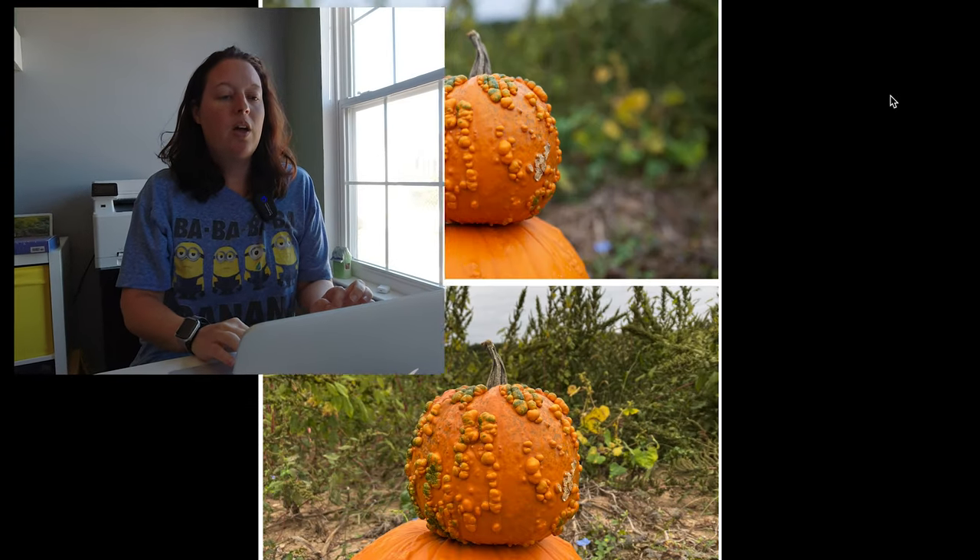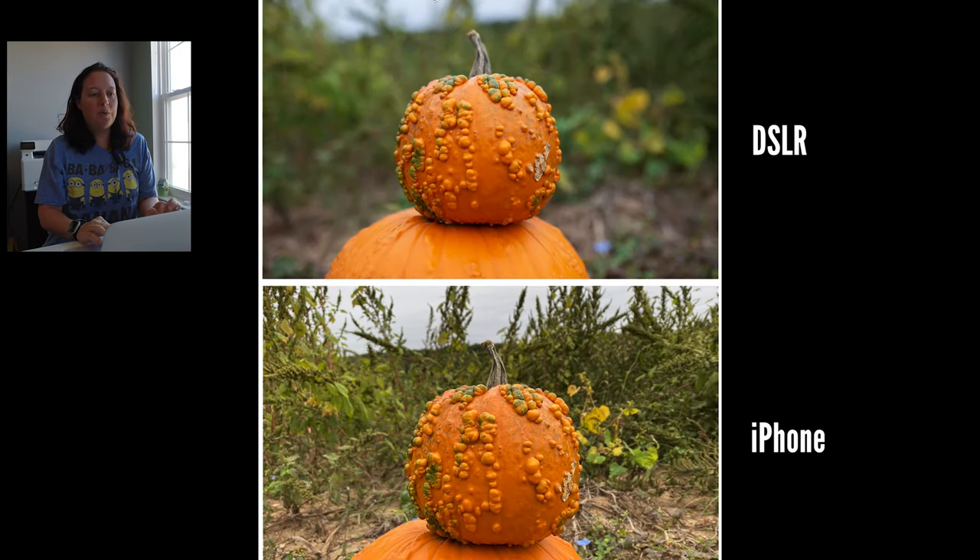These are the unedited versions of the photos. On the top here of the pumpkin photo, you have the DSLR — the Nikon — versus the iPhone photo on the bottom. Coloring is good in both of them. Obviously, because I have the ability to shoot with an aperture wide open on the Nikon, I get that good bokeh in the background, whereas most everything in the iPhone photo is sharp, and that's okay.